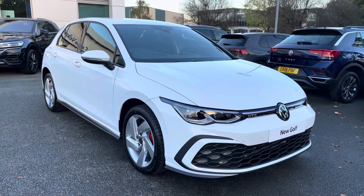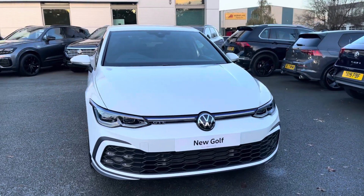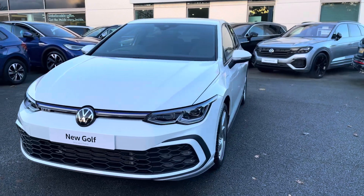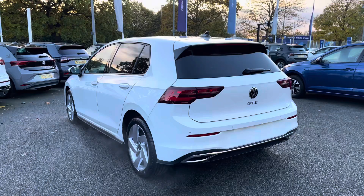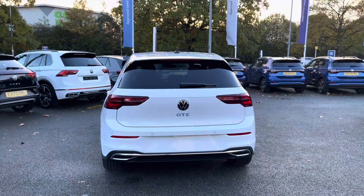Hi, I'm Jack. I'm going to take you around this brand new Volkswagen. This is the Golf 8 GTE finished in pure white, featuring the 1.4 TSI petrol hybrid engine producing 245 PS with a 6-speed DSG automatic gearbox. Enjoy peace of mind motoring with the 3-year manufacturer's warranty, alongside 12 months roadside assistance as well.